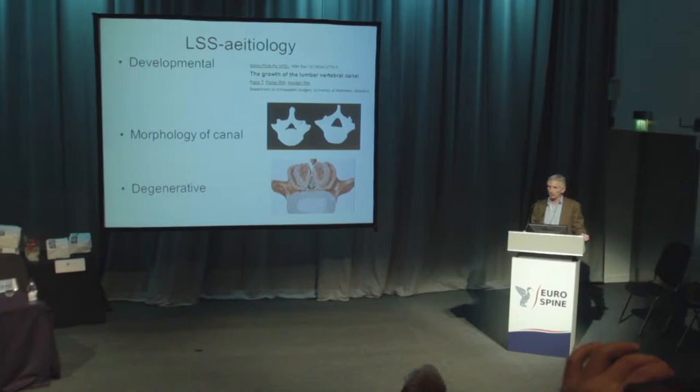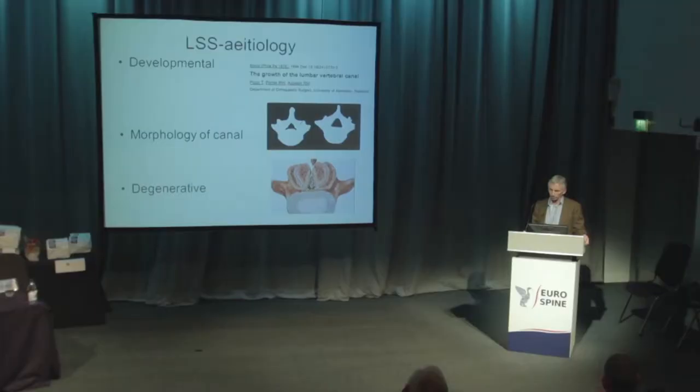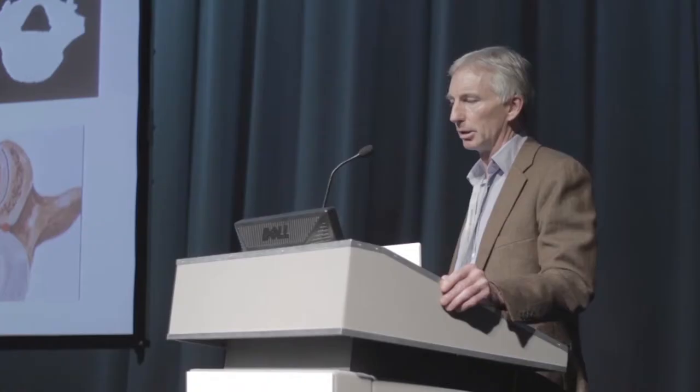The cause of stenosis is very interesting. Many of you will be aware of the fascinating work done by Richard Porter, who was formerly the professor of orthopedics in Aberdeen. He studied skeletal remains that were very well documented in the Natural History Museum in London — skeletons from the 18th and 19th centuries, families of Huguenots who came to live in this country. He showed two very interesting things. One is that stenosis of your canal is, generally speaking, largely an inherited condition — the size of your canal.